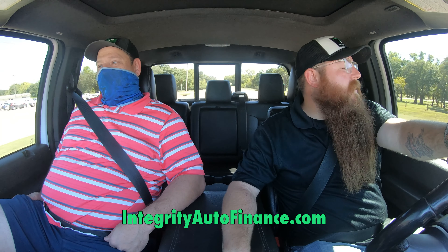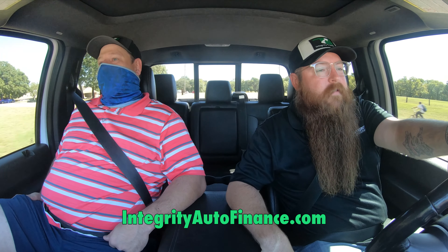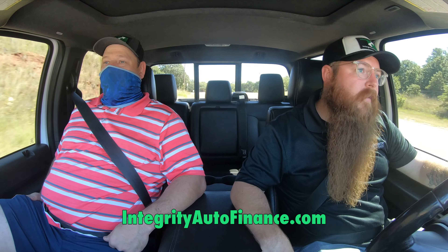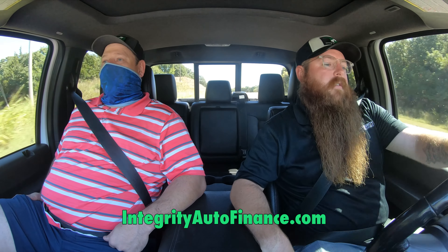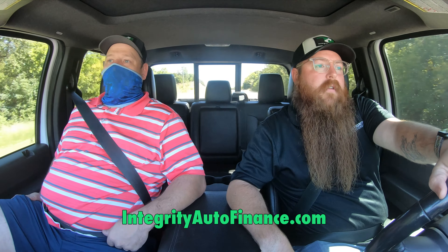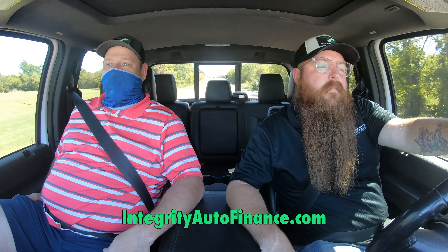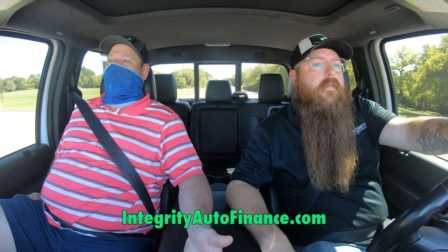We're taking fifteen hundred dollars off every truck in stock right now for Trucktoberfest — every truck on the lot discounted fifteen hundred dollars. And not only trucks, we're doing third-row SUVs too. If you need a Suburban, a Ford Explorer, or something to haul a family around, those are discounted right now as part of our Trucktoberfest sale. Get the best deal you can — nobody's gonna argue over some discounts.